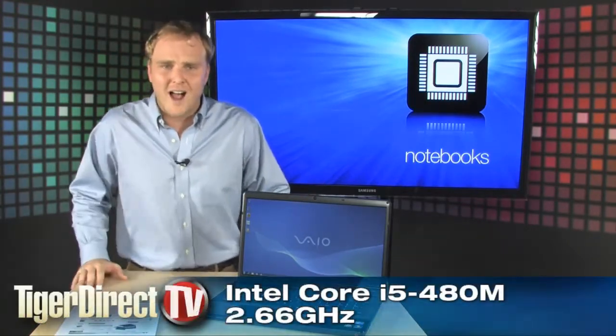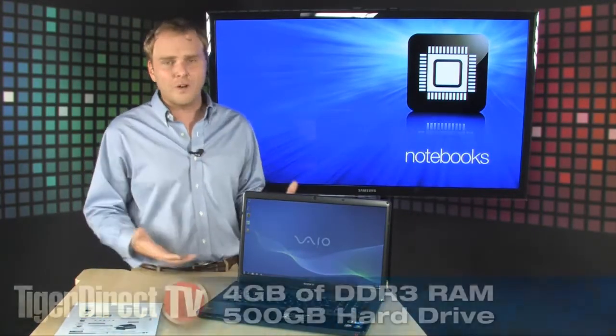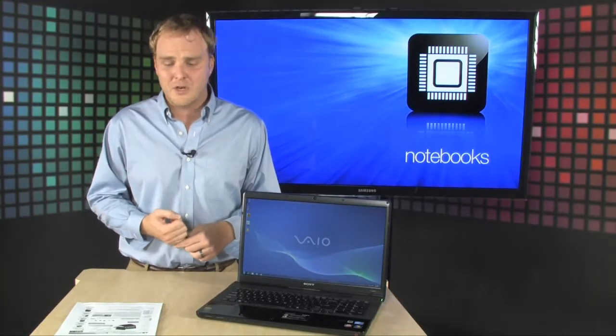It's powered by an Intel Core i5 processor running at 2.66 gigahertz, has 4 gigs of DDR3 RAM, a 500 gigabyte hard drive, and does have Blu-ray onboard too, so you can use this to watch your high definition Blu-ray videos.